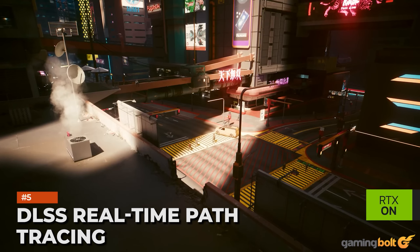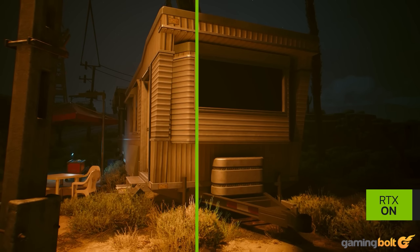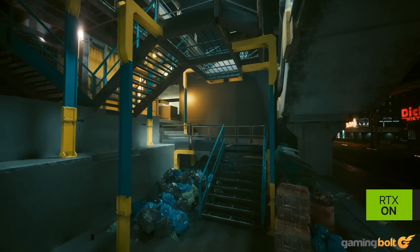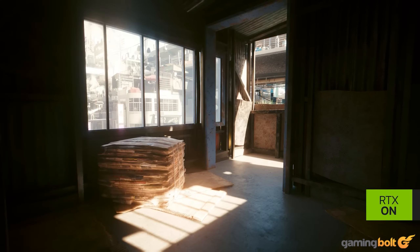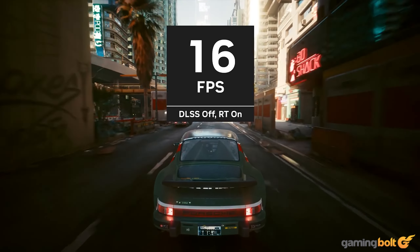Made possible by DLSS 3, NVIDIA's RTX Path Tracing Software Development Kit, released at GDC 2023, merges real-time tracing with decades worth of neural graphics development research to present a real-time path tracer. When deployed, the results, says NVIDIA, are an accurate recreation of light source physics.